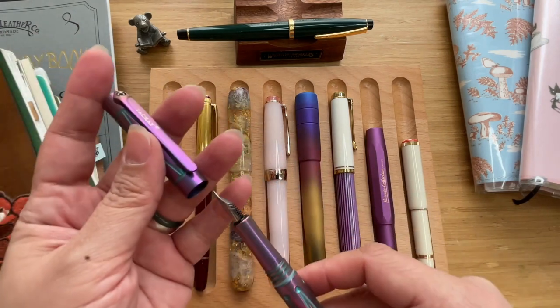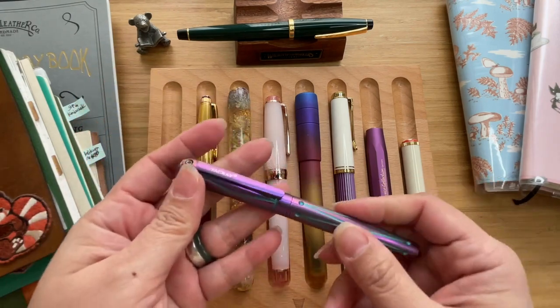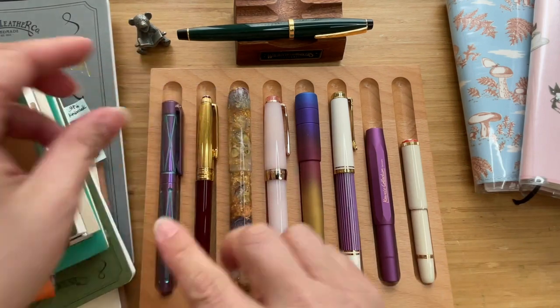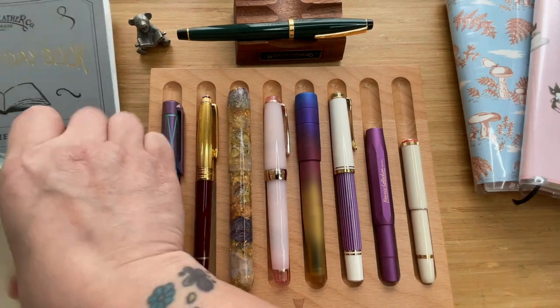It is in fine and I like carrying it around — it's heavy enough and it is quite comfortable to write with. Let me find a writing sample for you.